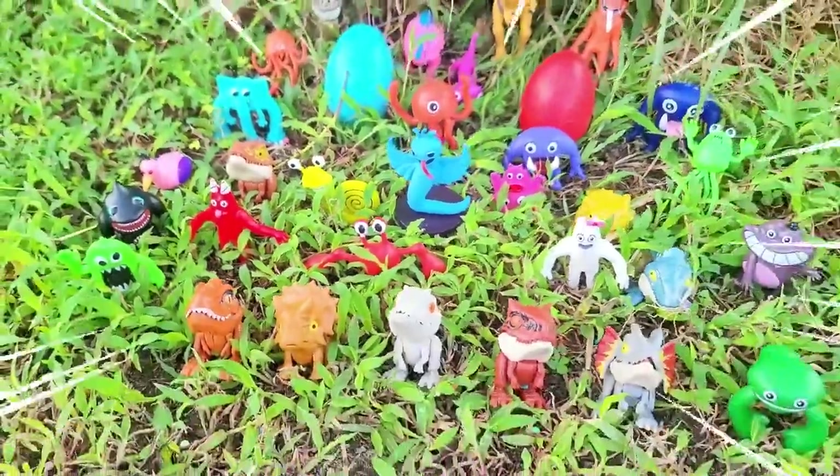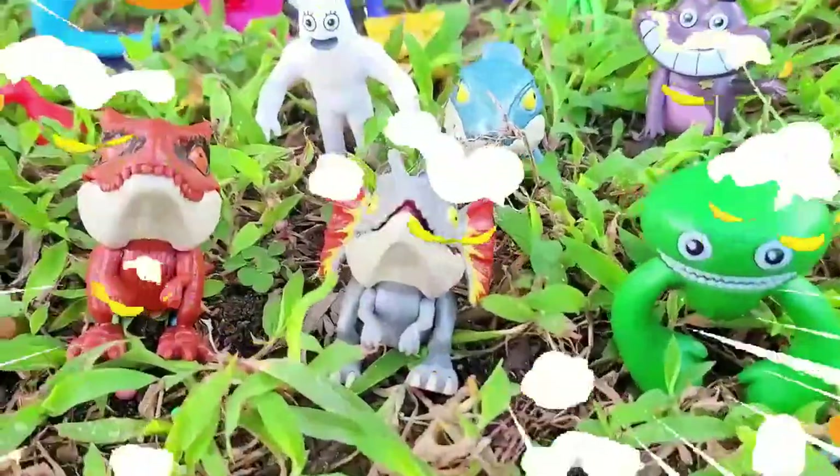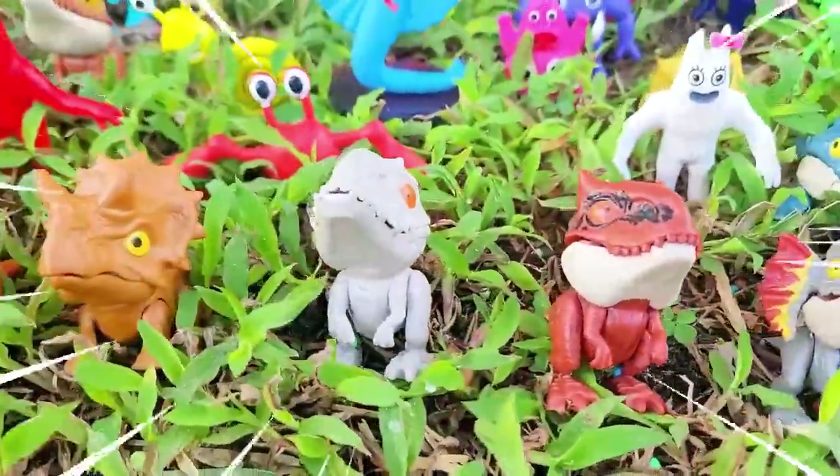Welcome friend to Rainbow Dino Park! I'm Captain Bill. Today I will show you all the monsters and dinosaurs in Jurassic Park. Let's go!